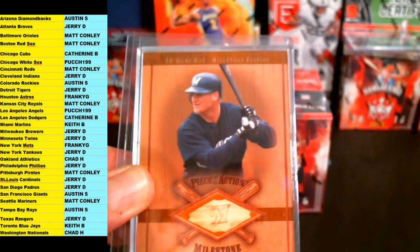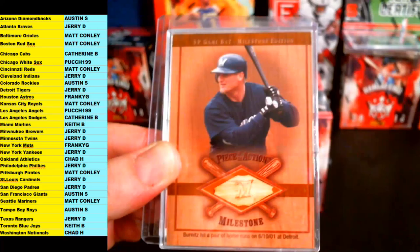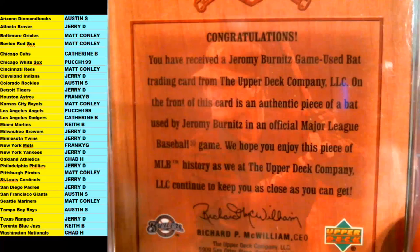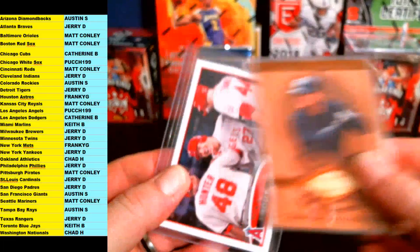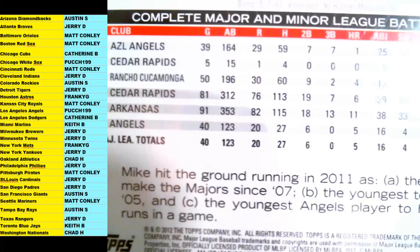We are about to get rolling. We got a couple bonus cards going out first. This one for the Milwaukee Brewers — SP Game Bat, Game Used Milestone Bat. And that one is Jeremy Burnett's, Milwaukee Brewers going out to Jerry D. Jeremy Burnett's Game Used Bat for the Brewers.